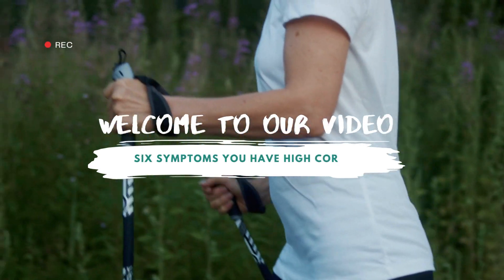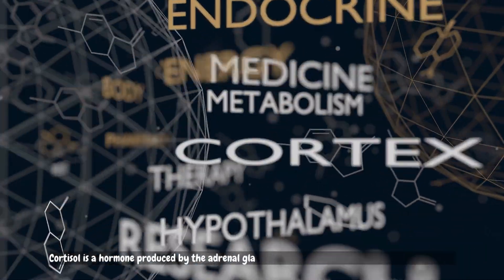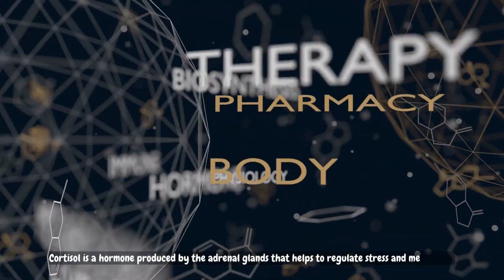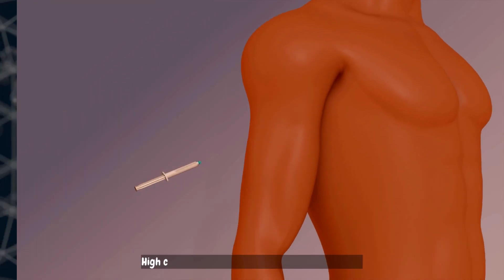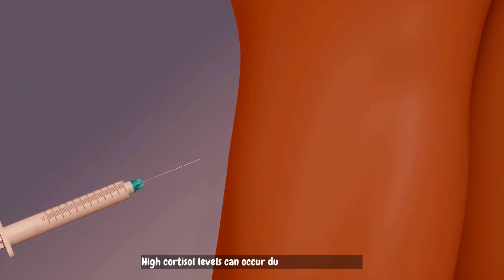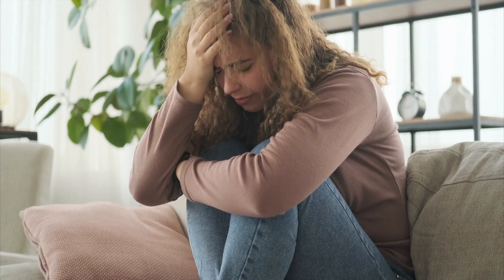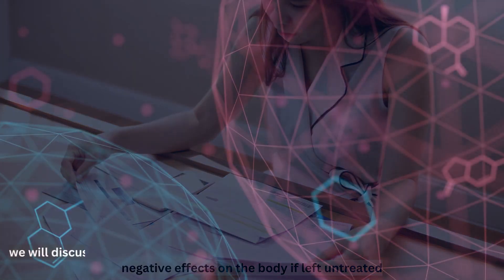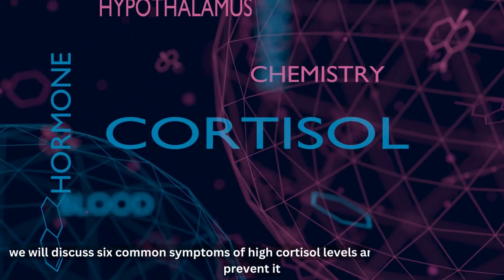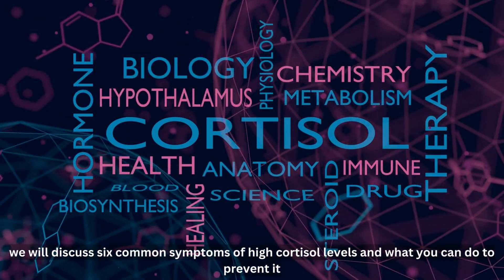Welcome to our video on 6 Symptoms You Have High Cortisol. Cortisol is a hormone produced by the adrenal glands that helps to regulate stress and metabolism in the body. High cortisol levels can occur due to various reasons, such as stress, certain medical conditions, or medication use. It can have negative effects on the body if left untreated. In this video, we will discuss 6 common symptoms of high cortisol levels and what you can do to prevent it.